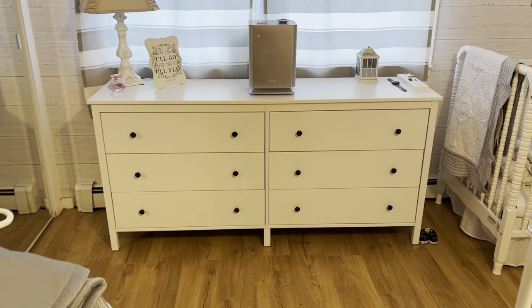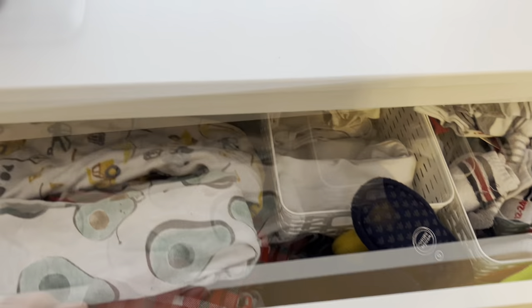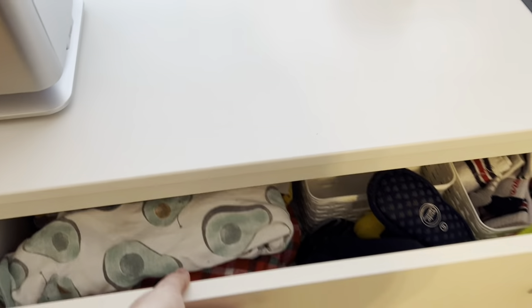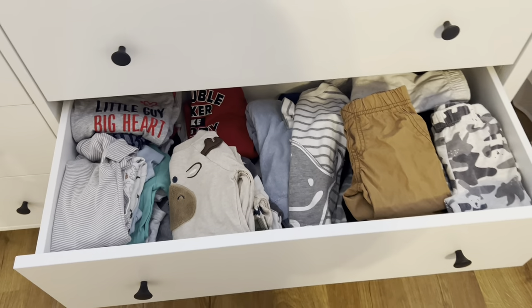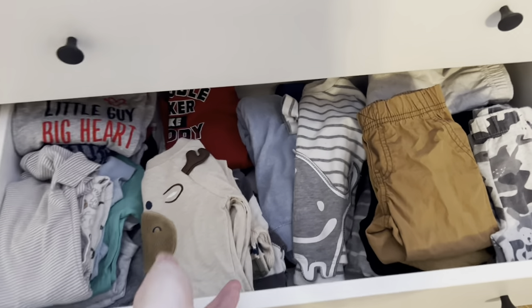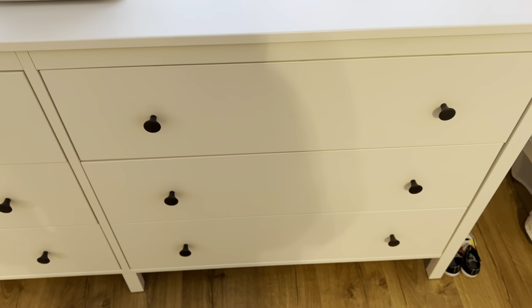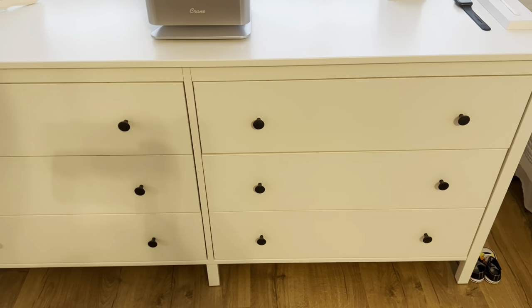Let me just show you how big they are. I'll open it up really quick — so they're pretty large and they hold quite a bit. I can hear the kids in the background screaming. It's just been very convenient having all this space. The drawers come in and out very easily. I've had no problems with them getting stuck or coming off the tracks.